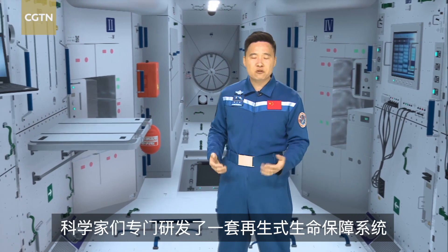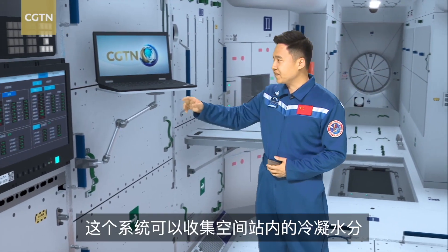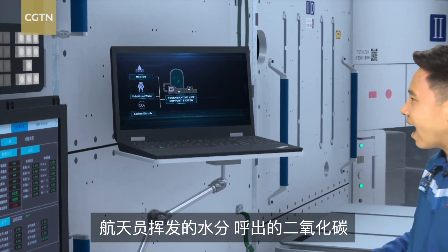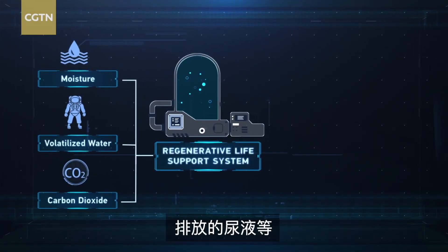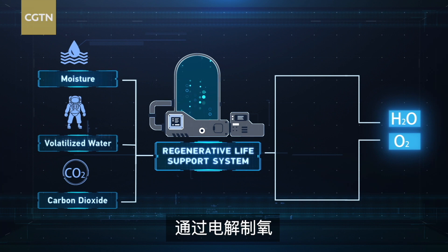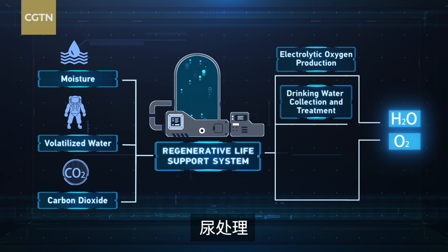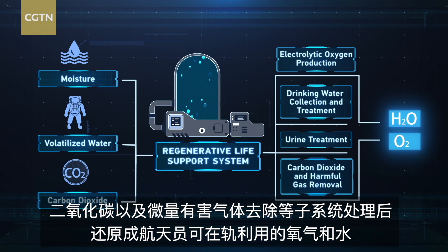Scientists developed a special recycling system to support life in space. The system can collect moisture, volatilized water, and carbon dioxide released by the Taikonauts. Even the urine is processed, all through subsystems such as electrolytic oxygen production, drinking water collection and treatment, urine treatment, and carbon dioxide and harmful gas removal.